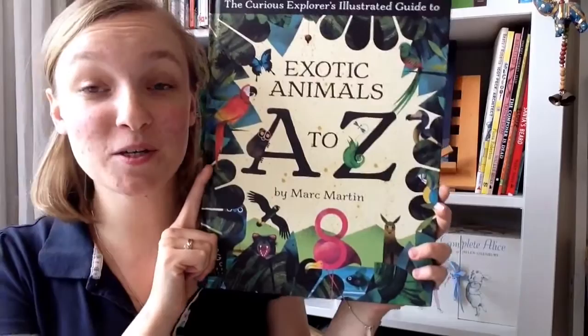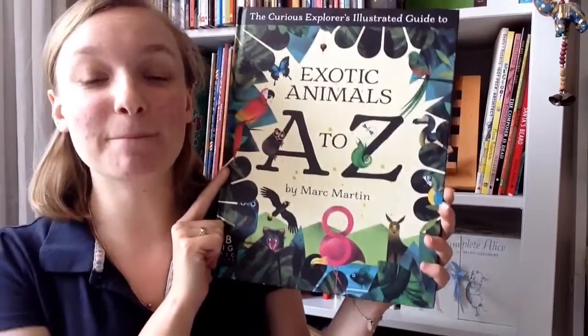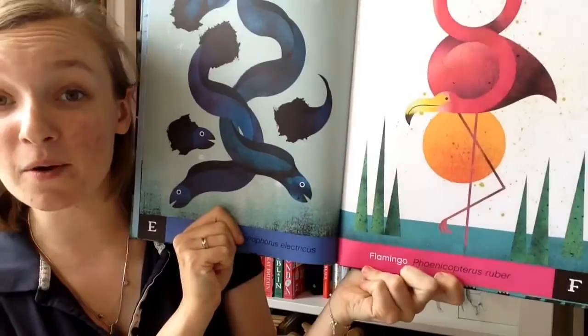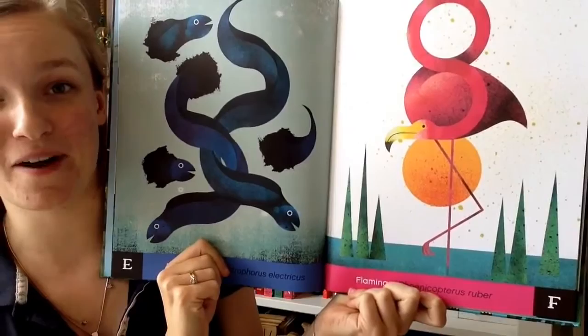Lastly is Mark Martin's new book coming out on the 1st of September, which is Exotic Animals A to Z. It is amazing. It reminds me a little bit of Charlie Harper but in the best way. I really like the fact that they've actually included the scientific names for the animals, because I think that's quite important. I think the Flamingo — Phoenicopterus Ruber, no idea if I've said that right — is definitely my favourite out of the whole book.